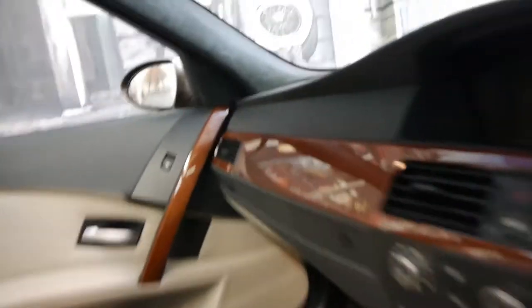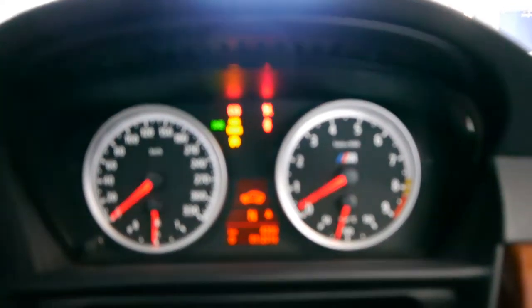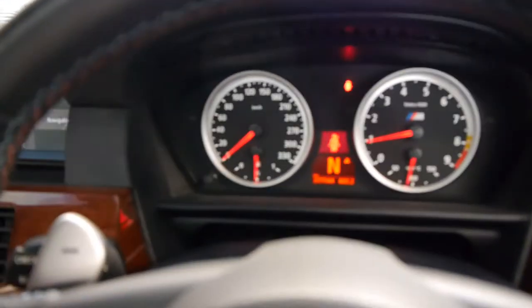There are a few functions I'll run through with you. We'll start the car. It's got a heads-up display, which you probably can't see in this light — that just says you need your seat belt on.